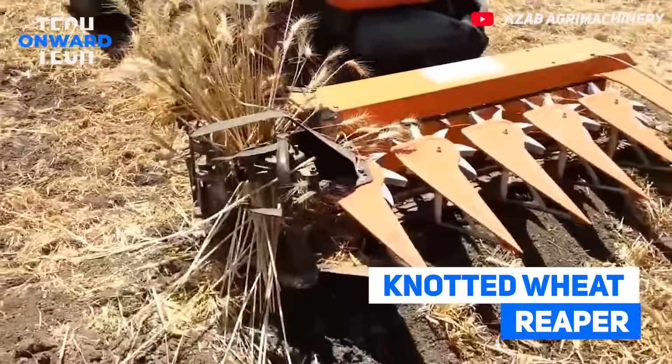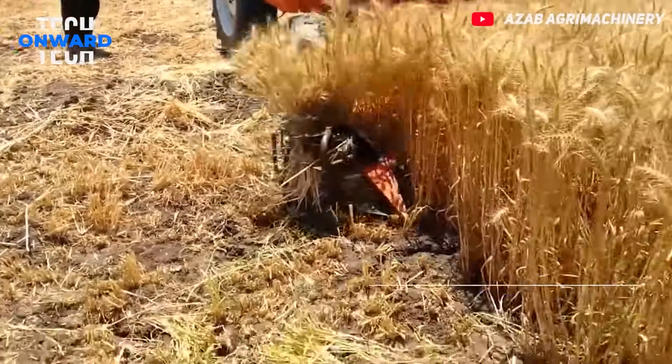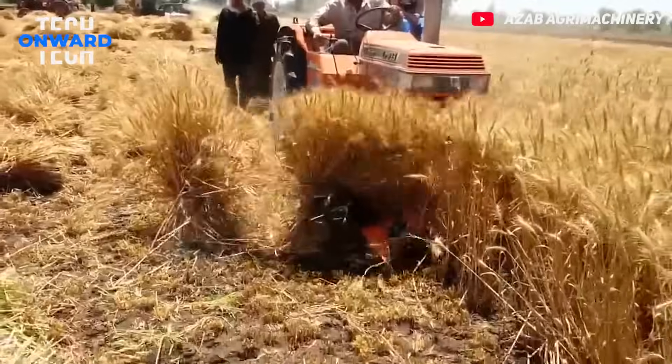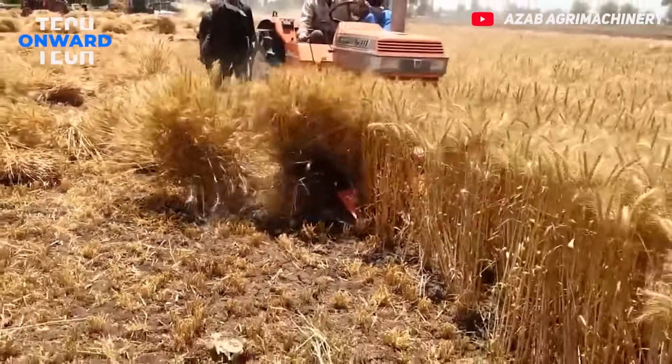Knotted Wheat Reaper. This impressive machine cuts the wheat and prevents it from falling apart by knotting it at the same time. In other words, it holds the cut wheat together as a flour bunch.